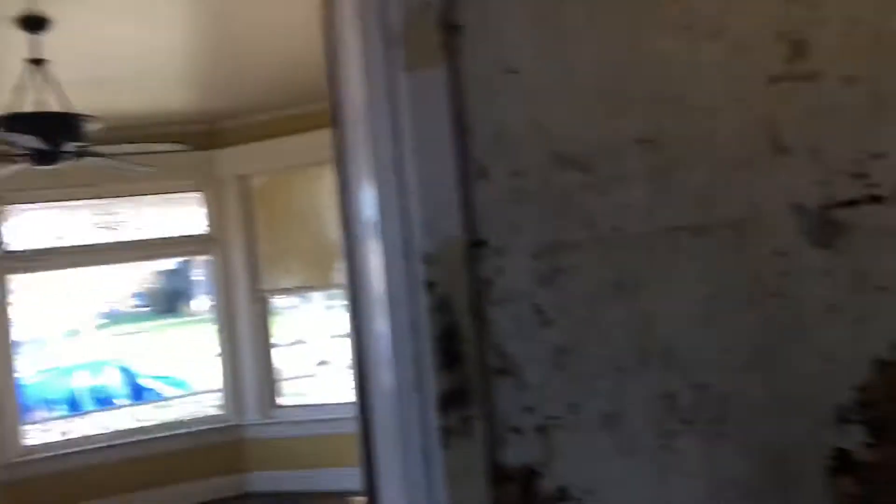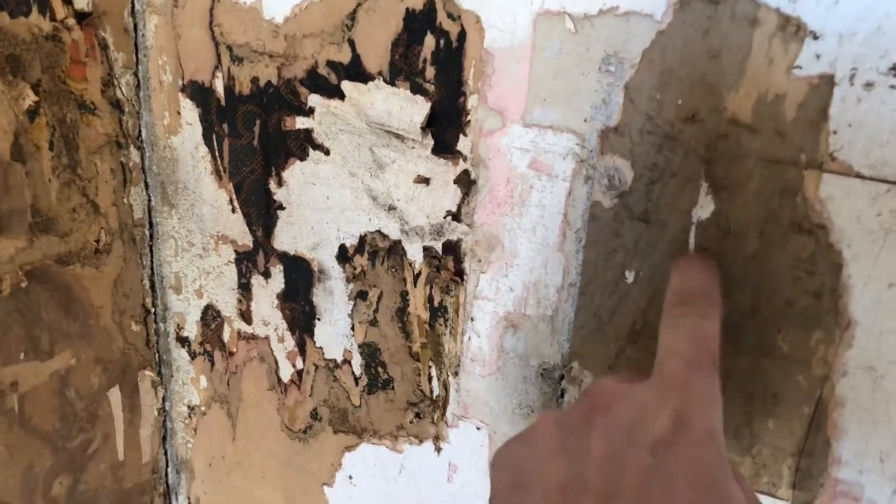We did find something really cool. I started stripping over on this side and then this happened — we found drywall. Drywall didn't get used a lot until the 40s or 50s, and this house was built in 1901, so that shouldn't be there. That's weird, so we started to take a look.